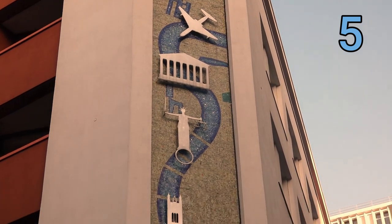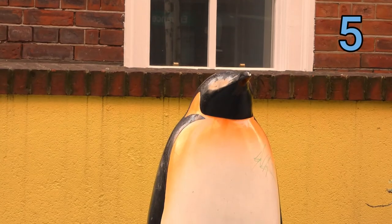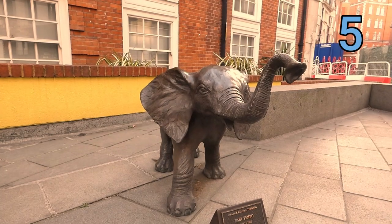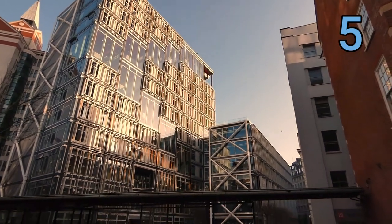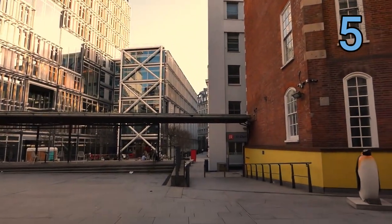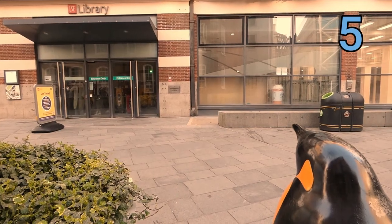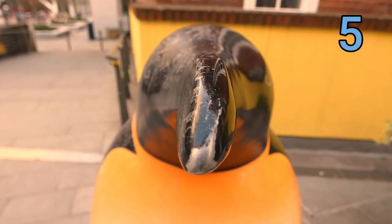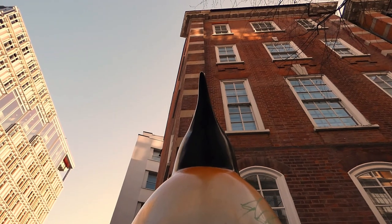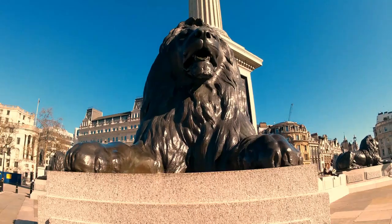For our next statues we're heading across to the London School of Economics, and it's quite economic because we get two statues for the price of one. First up there is a penguin, and there's also an elephant. These statues are incredibly popular with the student population, who come here on graduation day to take photographs — the elephant symbolizing wisdom, and the penguin perhaps resembling them in their graduation gowns. For tourists it's a great spot for an unusual photograph in London.